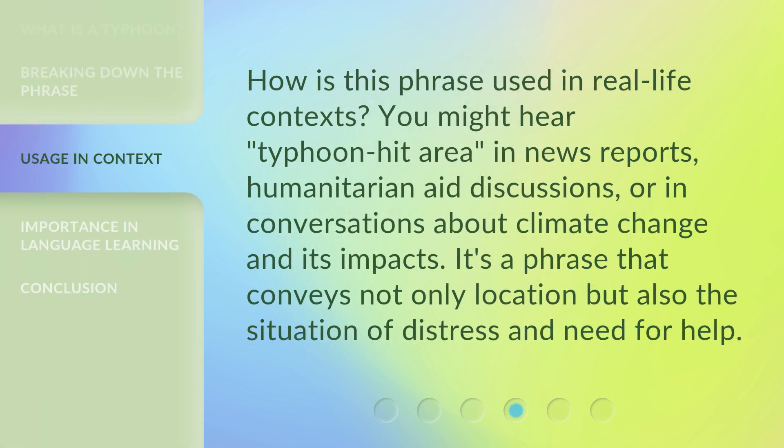How is this phrase used in real-life contexts? You might hear Typhoon Hit Area in news reports, humanitarian aid discussions, or in conversations about climate change and its impacts. It's a phrase that conveys not only location but also the situation of distress and need for help.